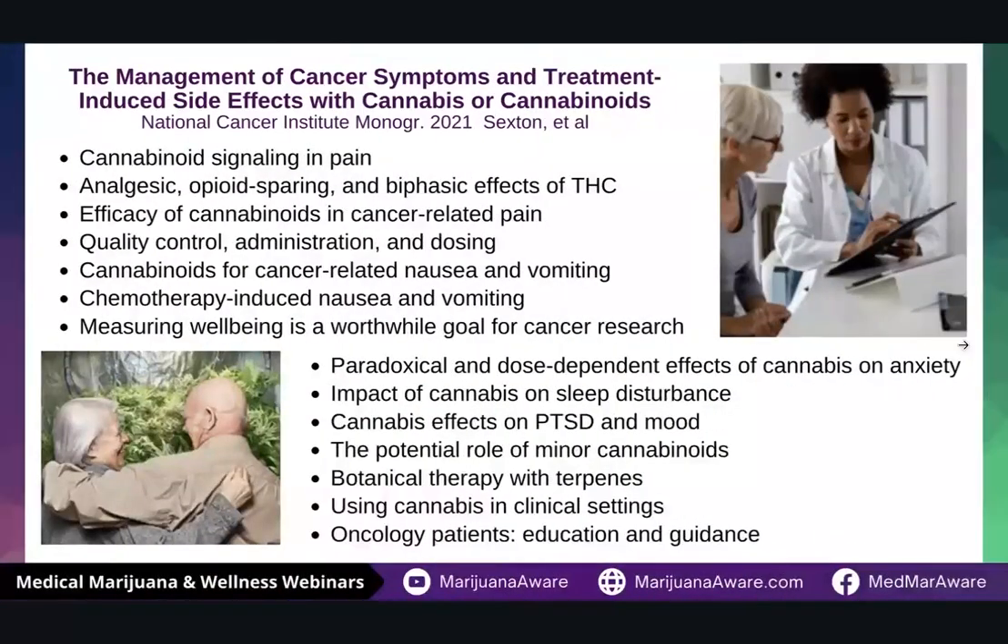Looking at the various symptoms and the studies — this is a study by the National Cancer Institute — they found medical cannabis helps in a number of different ways. Cannabis is really great at interrupting the signals that are sending pain throughout our body, so it is an analgesic, which is a pain reliever. It's also opioid-sparing, meaning that it's not interacting with those opioid receptors in the body. Quality control, administration, and dosing — all of these things are super important when considering using cannabis for chemotherapy-induced nausea or vomiting.